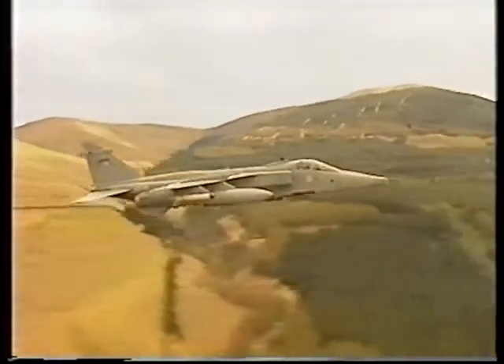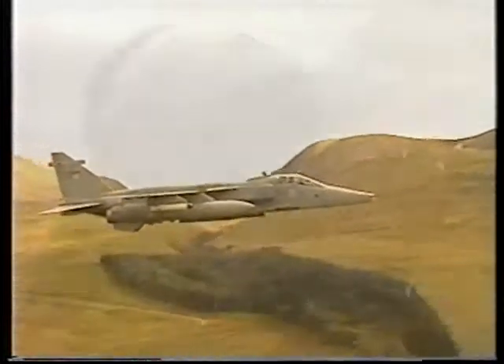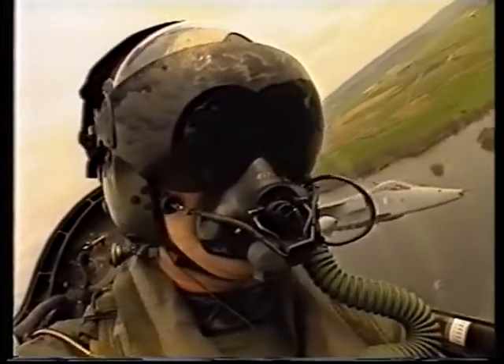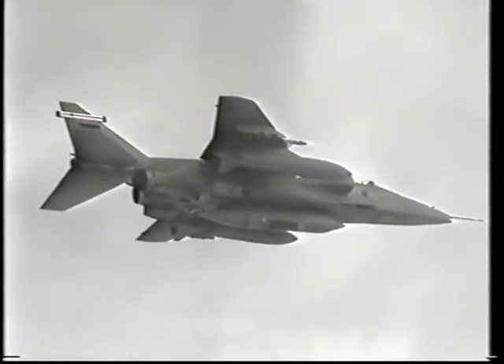Sorted planning and execution must be exact to avoid contravening the myriad of limitations that are placed on low-level flying. 41 Fighter Squadron's low-level training falls into two roles: tactical reconnaissance and offensive support. It is the only single-seat squadron to be declared with this dual capability.